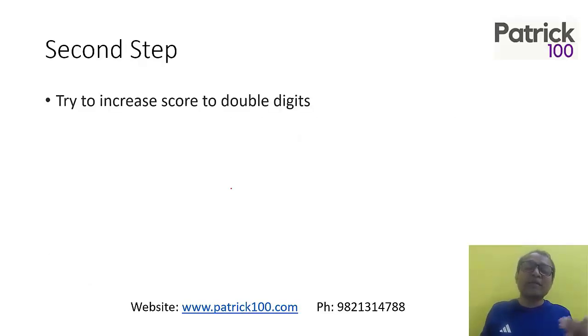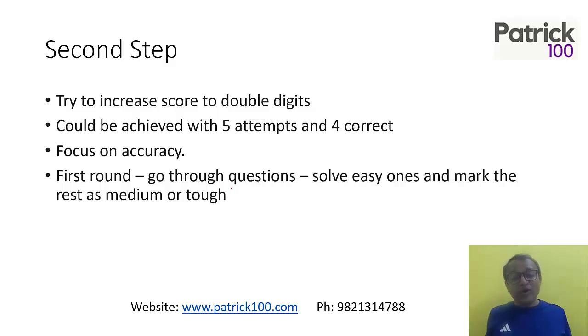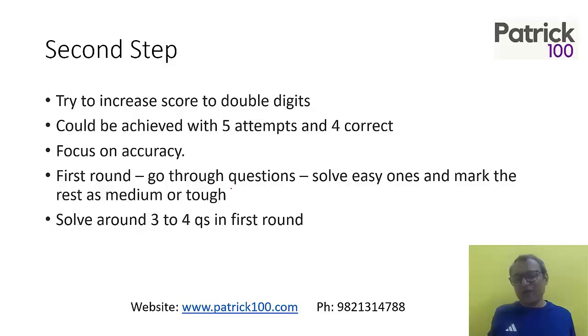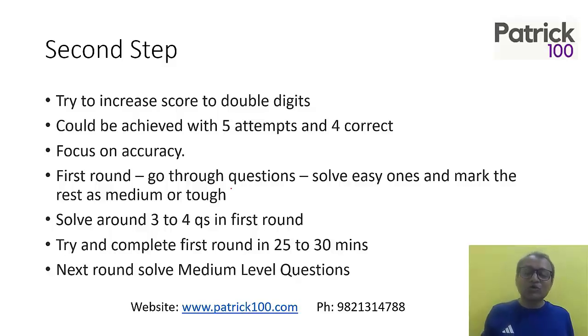Now moving to the second step — scoring a double-digit score of 10-plus marks. This can be achieved by attempting 5 questions and getting 4 correct, which will get you very close to 90 percentile. Again, the focus has to be accuracy. Whatever you attempt, ensure it is correct. In the first round, go through all questions, but now solve the easy ones in the first round itself — don't wait for the second round. As and when you go into a question, if you find it very easy, solve it immediately, and mark the rest as medium or tough. Around 3 to 4 questions in the first round should be sufficient, completing it in 25 to 30 minutes. In the last 10 to 15 minutes, go back to the medium level ones and solve a couple more. Focus on accuracy to reach your double-digit target.